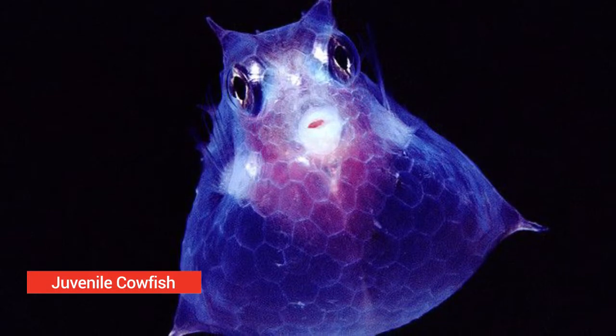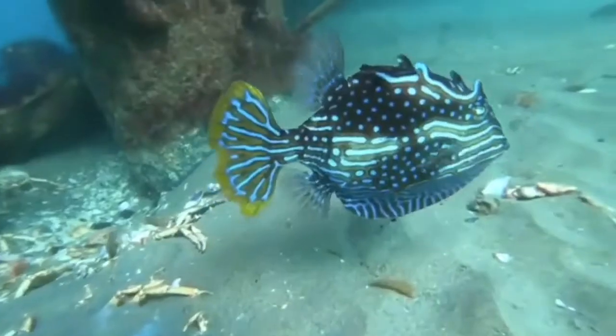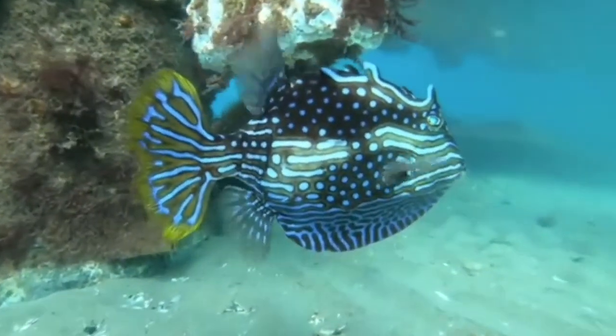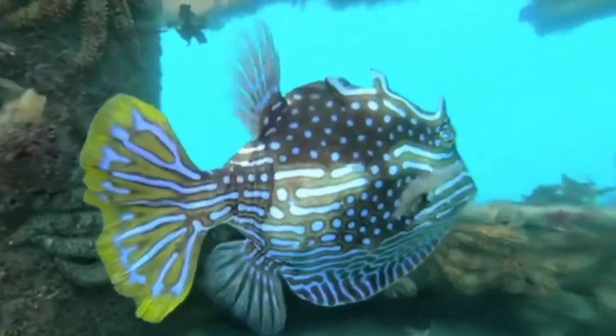Juvenile cowfish. This young fish is a rare type of cowfish found in the Pacific region, East Africa, and the Red Sea, at depths of 148 feet. They are oval shaped with translucent eyes. They have a really hard body and can grow up to 30 centimeters. It has been said that these fish are poisonous and have no gill cover.